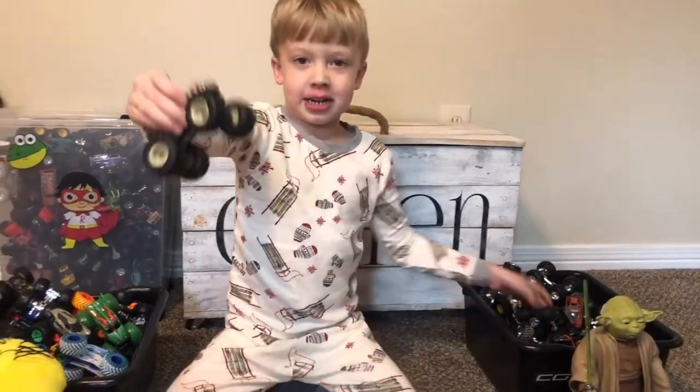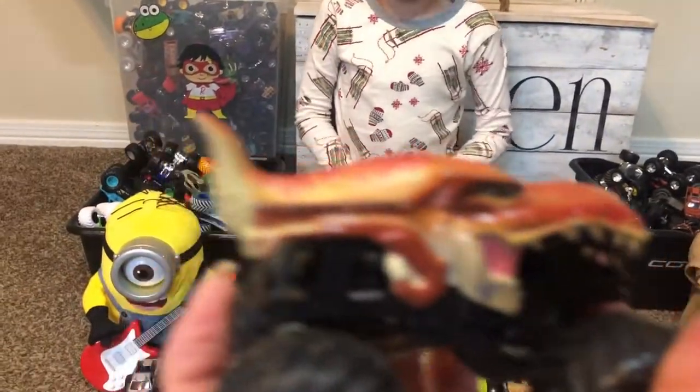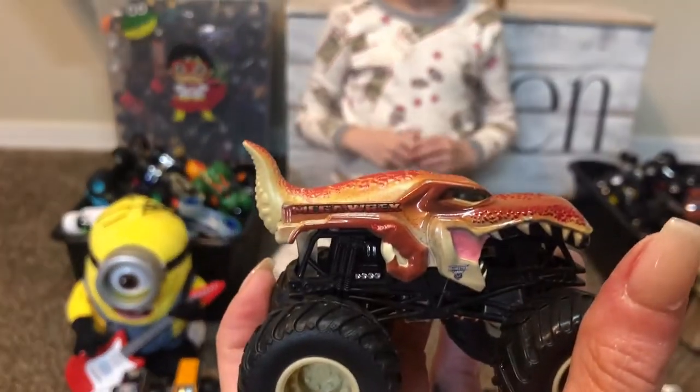Mega Wreck! It's not Mega Wrecks, it's Mega Wreck. Okay.